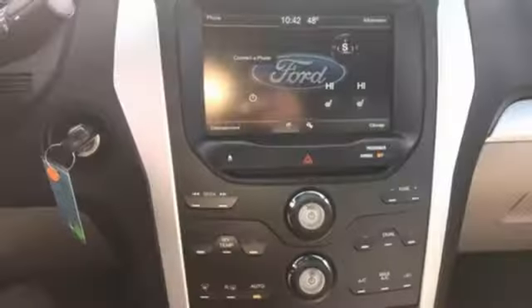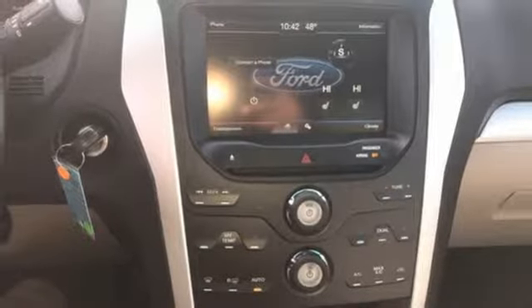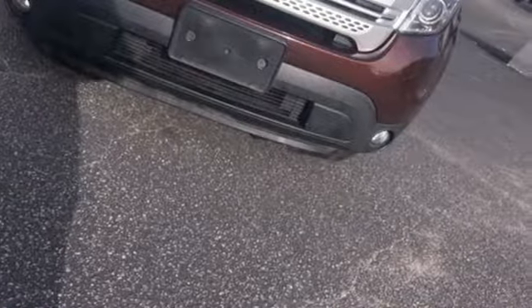And V6 engine. They say a journey of 1,000 miles begins with one step. Well, in this case, it begins with a test drive. Start your next adventure today.